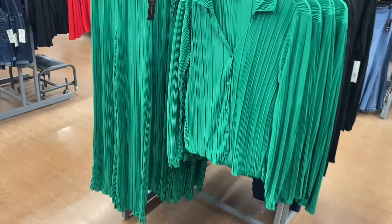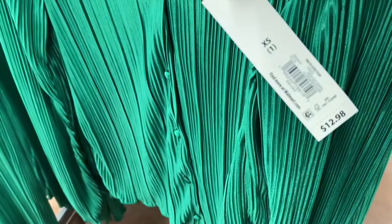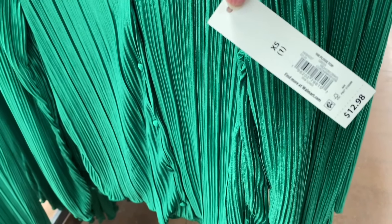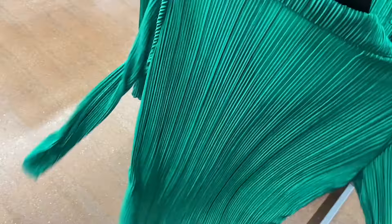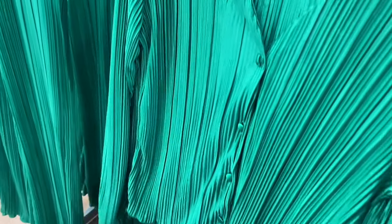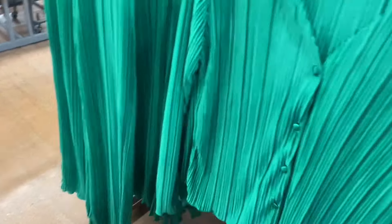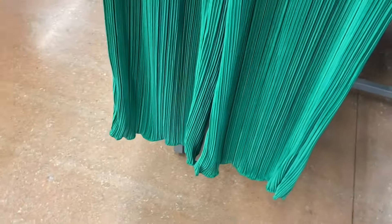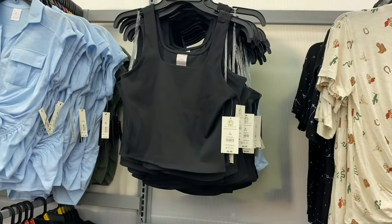This looks like something they had in the winter but only as a top — these are different though. It's the No Boundaries — I think it's pronounced 'plissé' — top. Let me know in the comments! It comes in black or green, possibly more colors online. It's like crinkle material for $12.98, and the pants have lettuce trim — also $12.98.